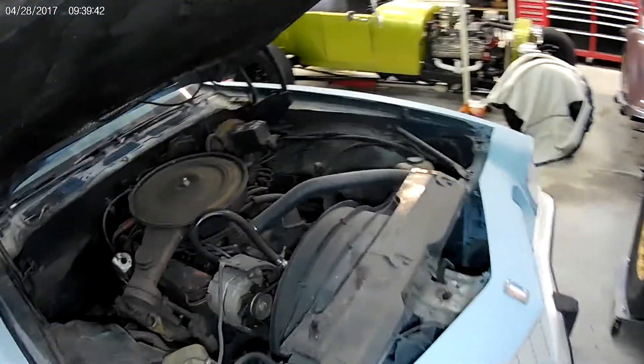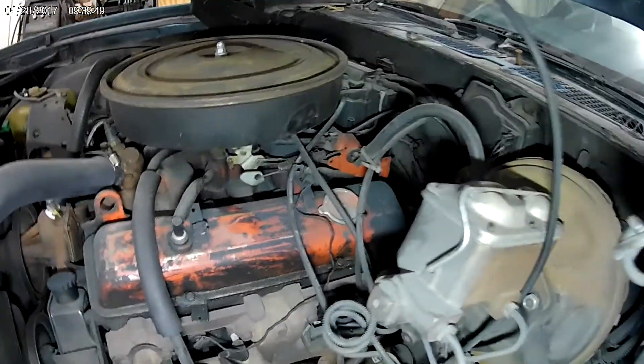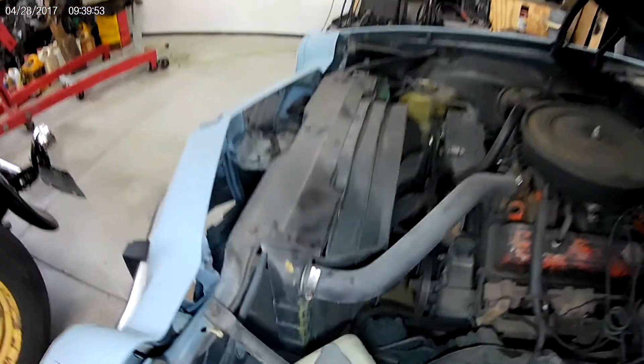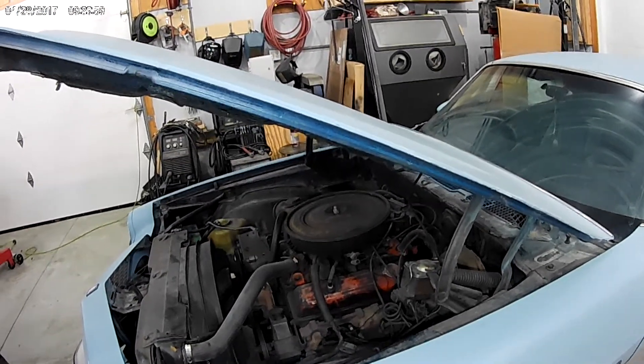It has the Smog Dog 305 in it with a whopping 125 or 140 horsepower. I drove it from Azusa down to Diamond Bar, which is about a 25-30 minute drive, and it's slow — but it ran and drove actually relatively good. Having something that runs and drives is a good solid start.